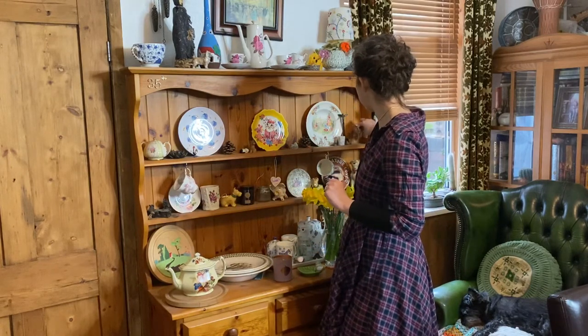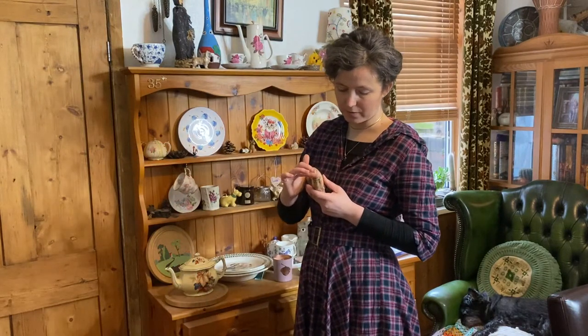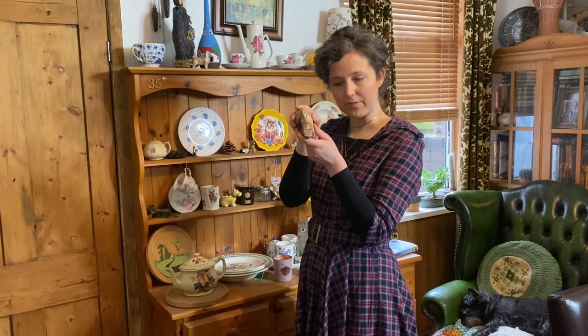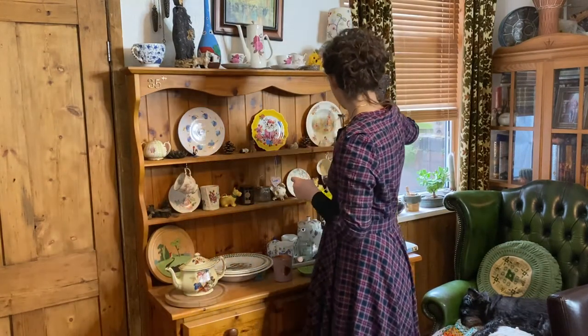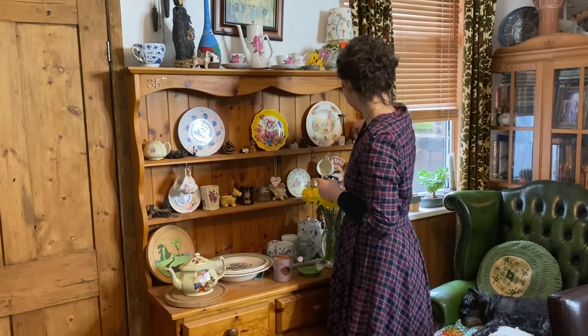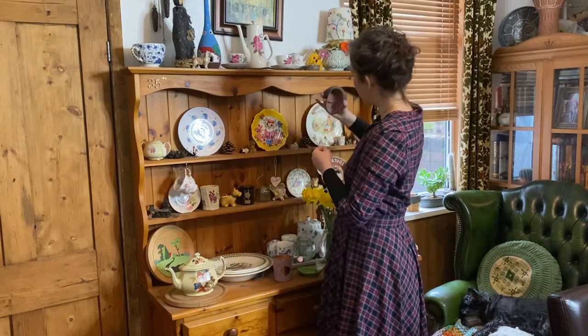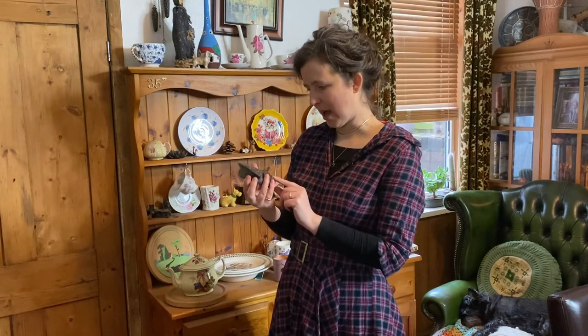I've got my tea set on there and vintage bits and bobs. My camel is from Tunisia — this was the first holiday that Adam and I went on together. You'll notice that quite a lot of things on here I've chosen because they've got a cute little face, so they're all on there — but again, all independent pieces that have been made.